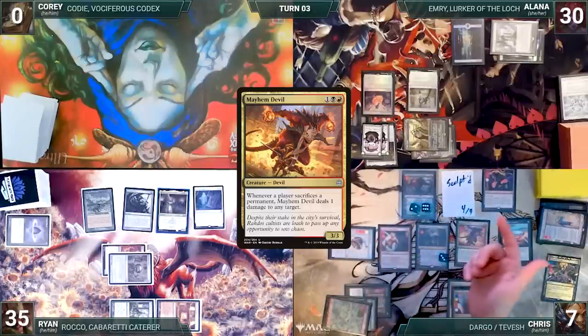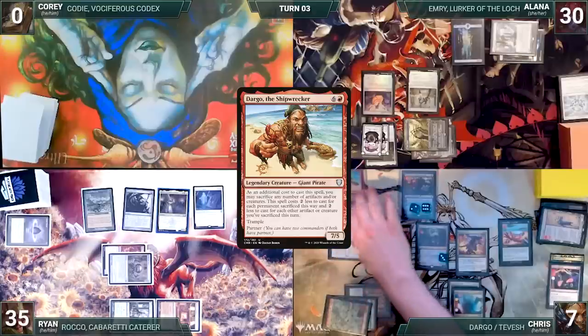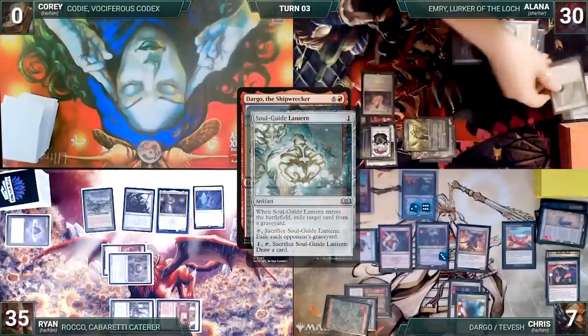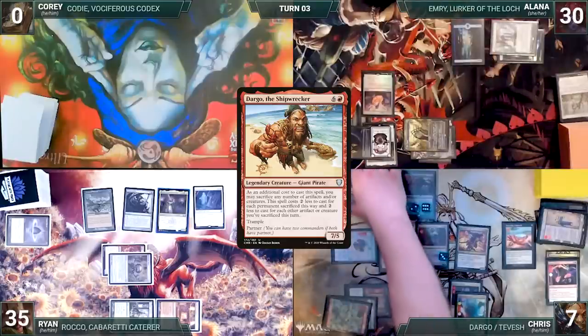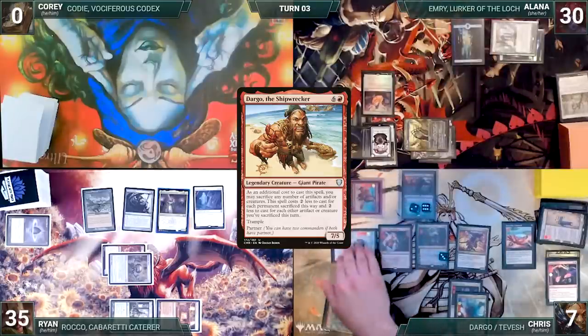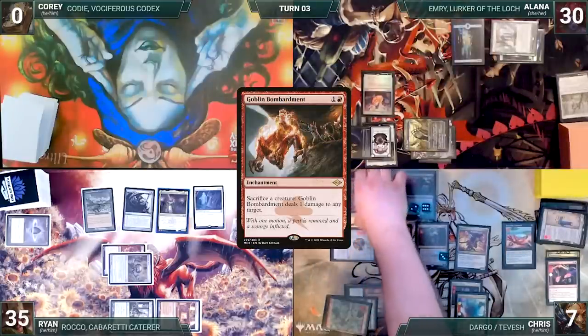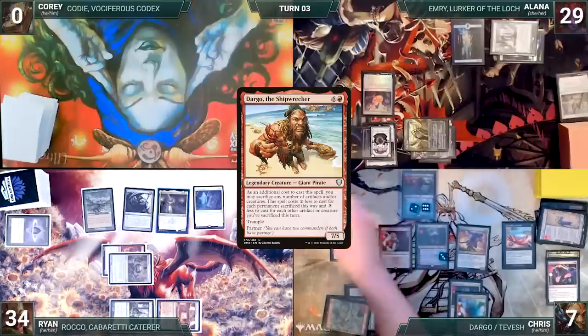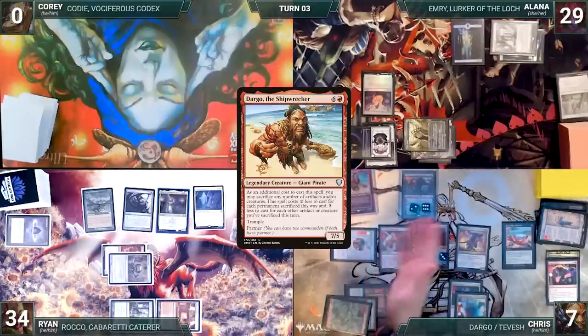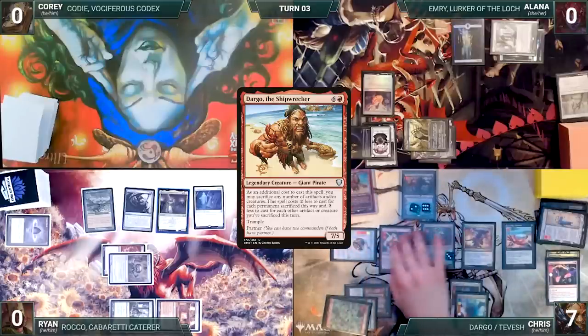Chris sacrifices Cursed Mirror and the Elemental to recast Dargo. In response, Alana sacrifices Soul Guide Lantern to draw a card. Once again, she does not find what she's looking for. Chris demonstrates a loop of tapping Dargo for four mana through Relic of Legends, and sacrificing it to Goblin Bombardment, dealing one damage to each opponent. He uses his floating mana to recast Dargo, reduced through his sacrifices to Goblin Bombardment. He repeats this over and over, dealing one damage to each opponent, until they are dead, and Chris wins the game.